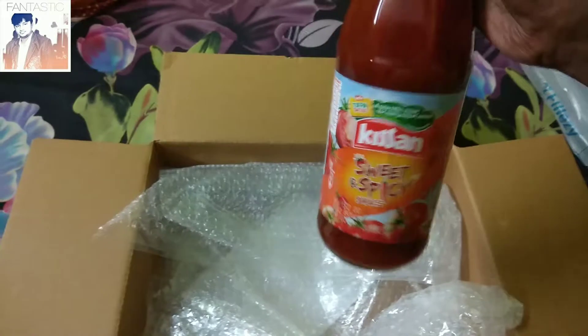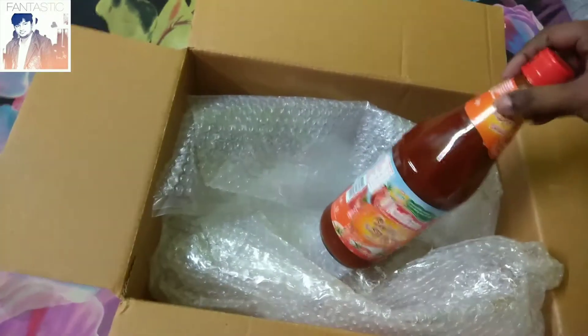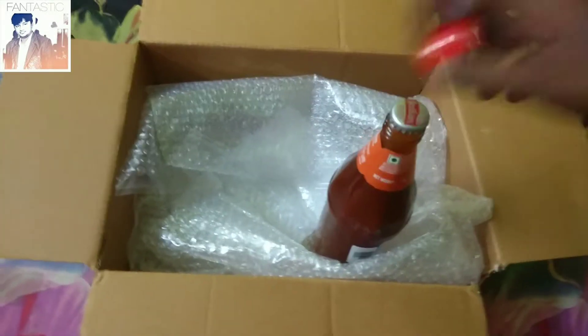Yes friends, this is in good condition. The bottle is completely new, just as we buy from the market — completely the same condition. The seal is intact.